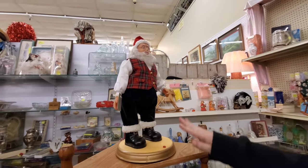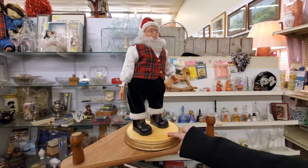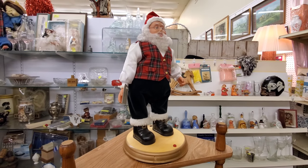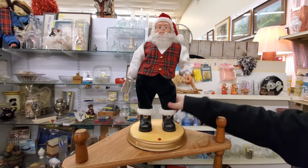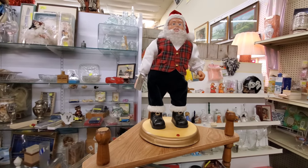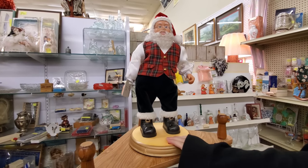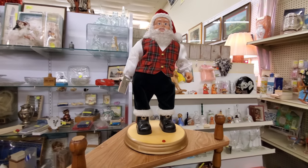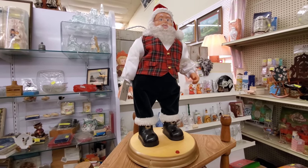My grandma had this Santa Claus, and me and my brother were absolutely obsessed with this thing. We got a kick out of it. Basically he would shake his hips and move his hands up and down. Oh my God, we got a kick out of that thing. That's funny. I wish he wasn't broke — he's a little stuck. We all are. Oil him up a little bit, he'll be moving in no time. With all the presents he has to deliver, he's probably all sore.